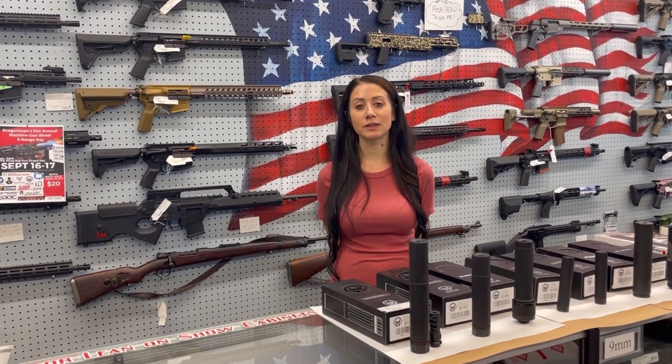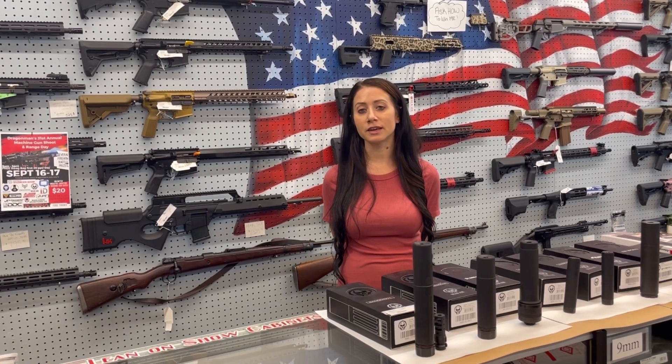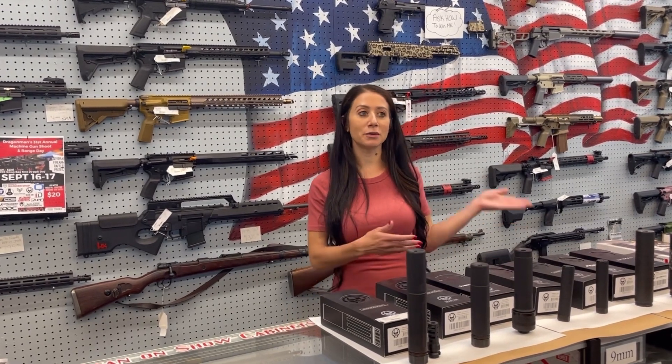In addition to it being our 31st machine gun shoot, this is the first year ever we're having a range day demo component. We're shutting down the entire hundred yard range and we'll have companies demoing products. You do need to pre-purchase your museum tickets online — go to dragomans.com/store and click what day you want to come out. And for 20 bucks you get into the machine gun shoot plus the industry demo companies.